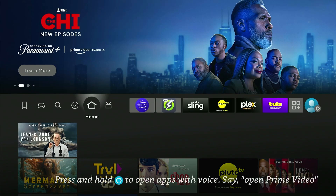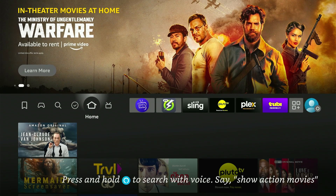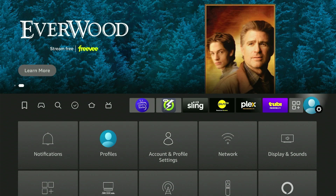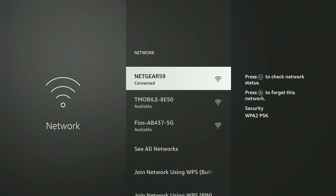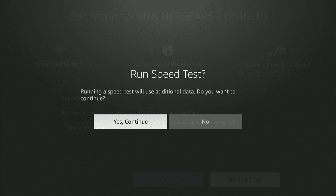Hello, in this video I will be showing you how to speed up your internet connection and also secure your connection from your ISP. Let's get started. First, let's go to Settings, then go down to Network. Now we're going to do a speed test. On your right-hand side you're going to see 'press to check network' — press the play and pause button. At the bottom you're going to see 'run a speed test' — click on it and press yes to continue.